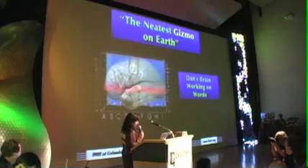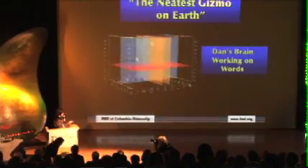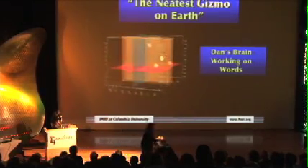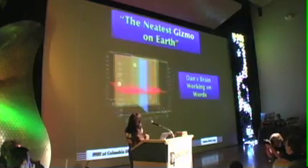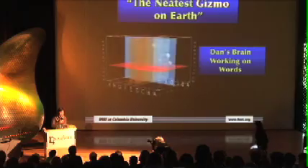We see Dan's brain lighting up in very special little places. When you take the brain away you can see the specific little areas that are lighting up. This little system in the brain means something to scientists, but even if you're not a scientist you can say: this is the part of Dan's brain that is involved in language.